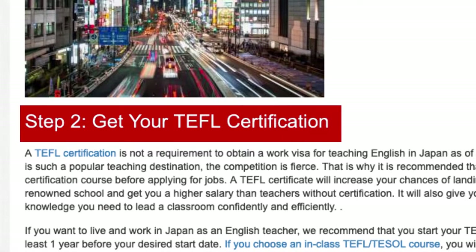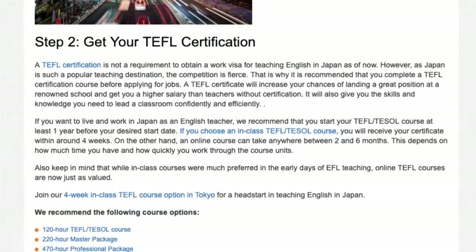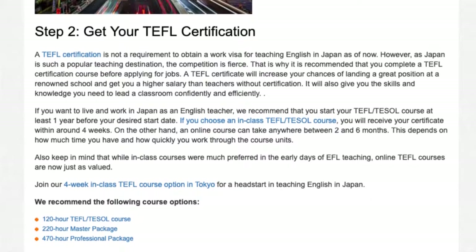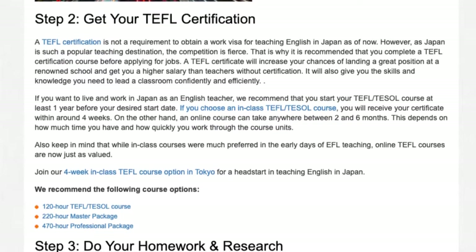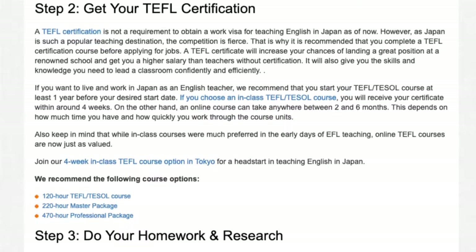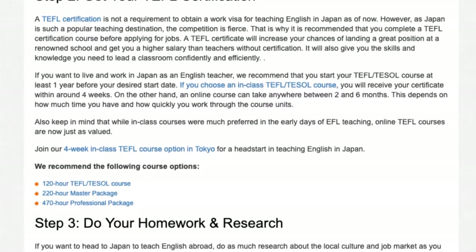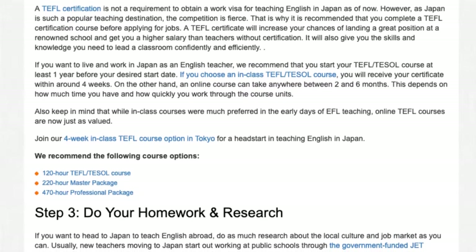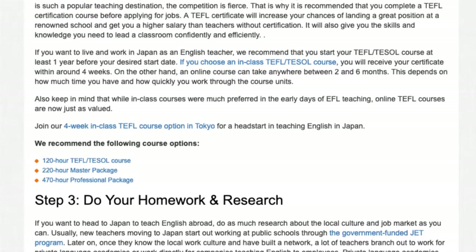Step 2: Get your TEFL certification. A TEFL certification is not a requirement to obtain a work visa for teaching English in Japan as of now. However, as Japan is such a popular teaching destination, the competition is fierce. That is why it is recommended that you complete a TEFL certification course before applying for jobs. A TEFL certificate will increase your chances of landing a great position at a renowned school and get you a higher salary than teachers without certification. It will also give you the skills and knowledge you need to lead a classroom confidently and efficiently.